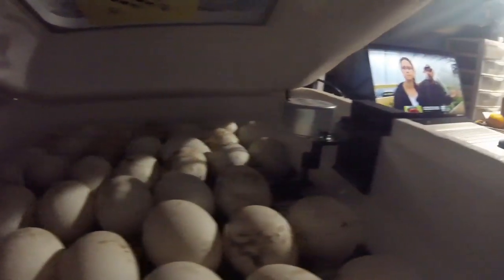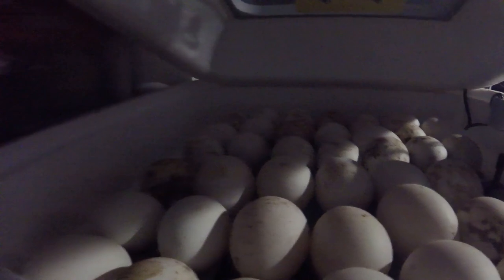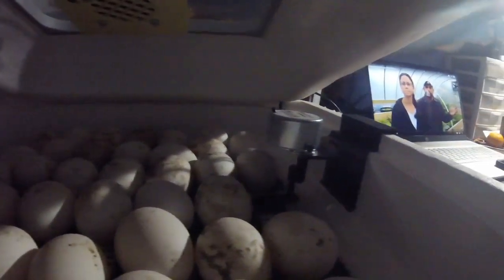So what I did is I incubated 40 eggs — that's what I've got in my incubator right now, 40 eggs. And once again, about 15 of them are not fertile. So why am I getting such a large or poor infertility rate?